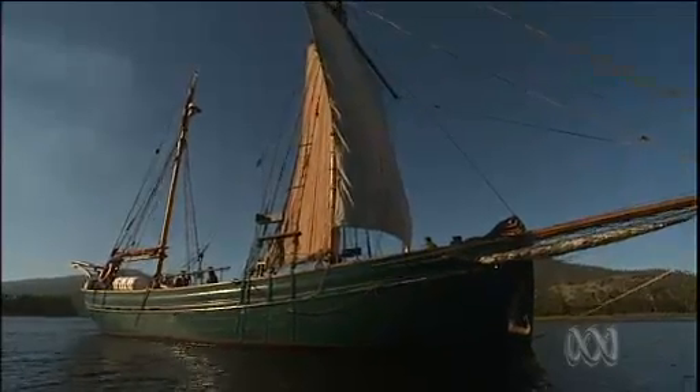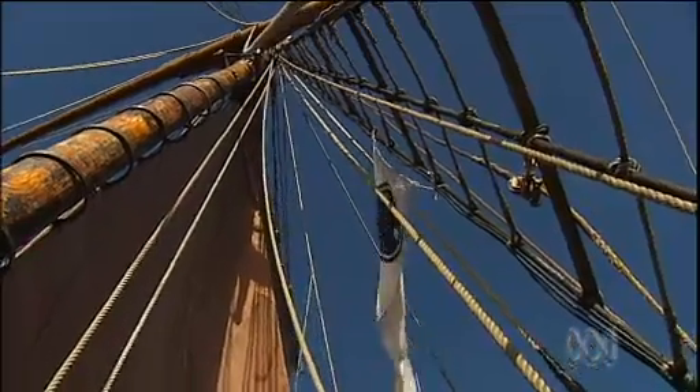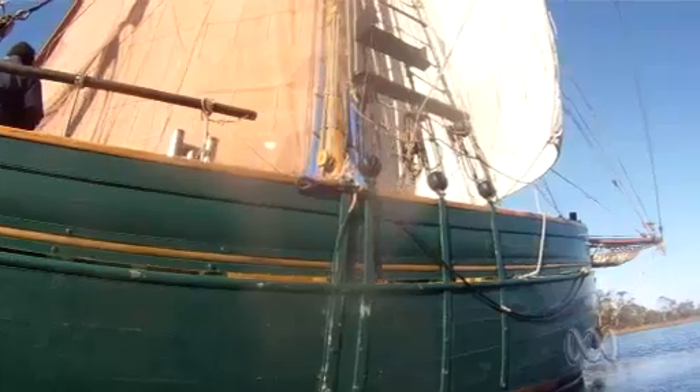Built in 1930, the wooden fishing catch was weary from decades trawling the Baltic Sea. David Nash saw something he couldn't resist. I was captured by the lines of it — I knew there was a beautiful boat in there somewhere.